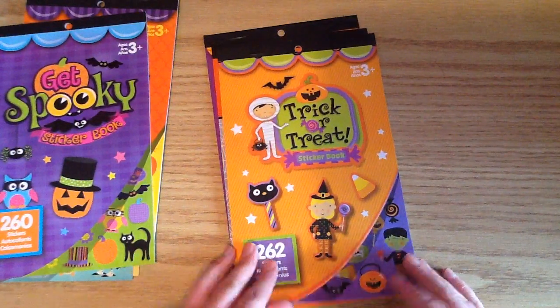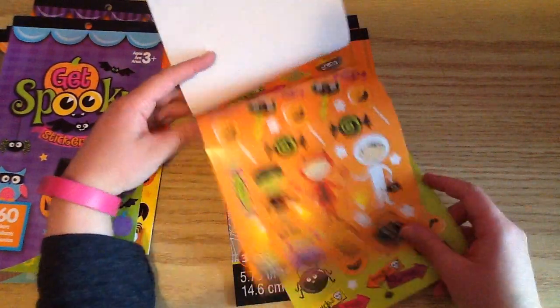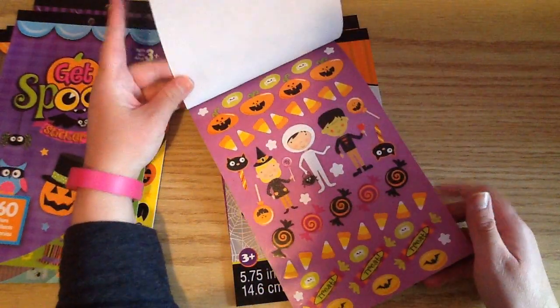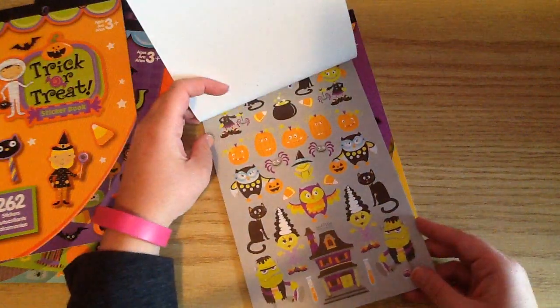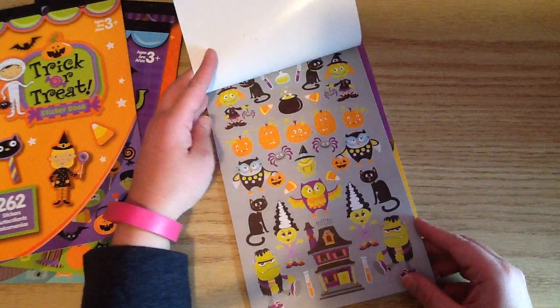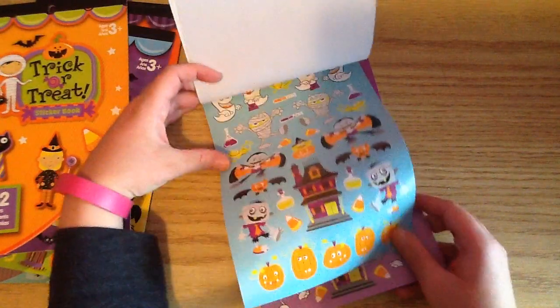And then this one's called Trick or Treat. This is another cute one with all these cute little guys dressed up. So there's that one. And then the next one is called Happy Halloween. This is another really cute one — I love the little owls, and he's holding a little trick-or-treat pumpkin basket. So cute.